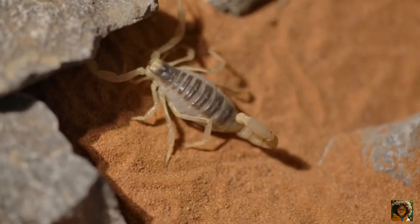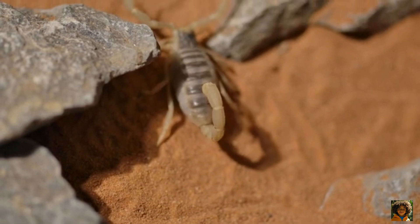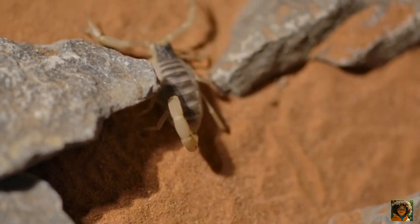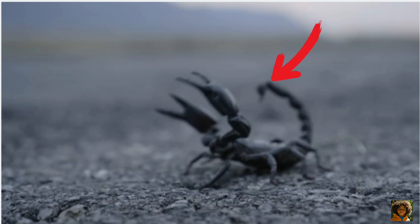Scorpions are arachnids, just like spiders and ticks. That means they have eight legs, but what makes them super unique is their pincers in the front, which they use to grab food, and their curved tail with a stinger at the end.